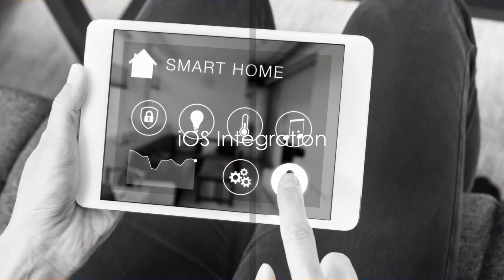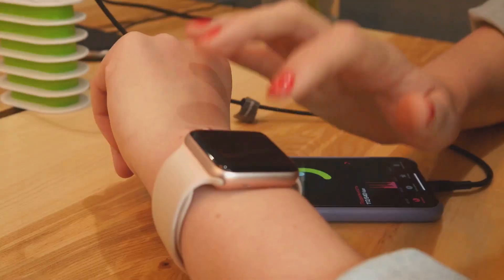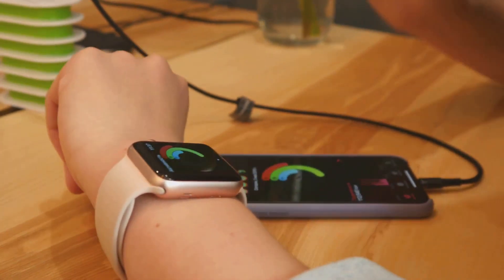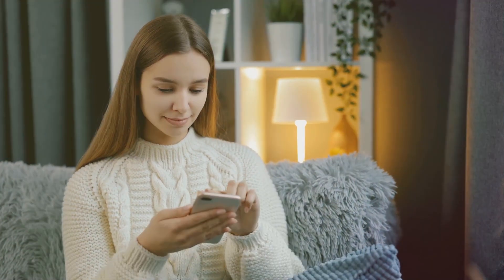The iOS integration brings control of your Apple devices into the Home Assistant ecosystem. This integration allows you to track and control your iPhones and iPads from within Home Assistant. With a bit of extra configuration, you can even receive push notifications on your Apple devices.